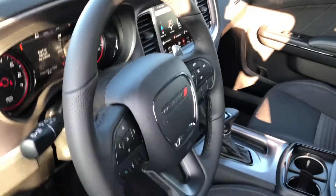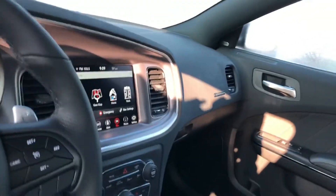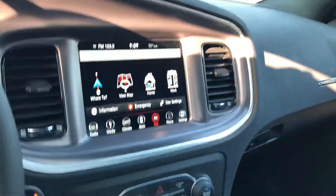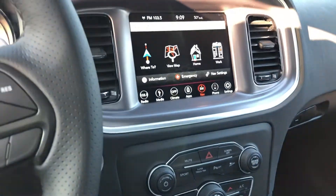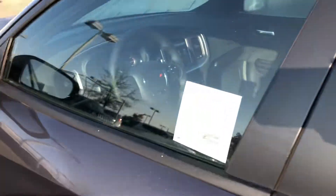You do have the leather-wrapped steering wheel, hands-free calling, automatic lights, navigation, and the super track pack. So you're going to get a lot of performance control with this vehicle as well. It's amazing.